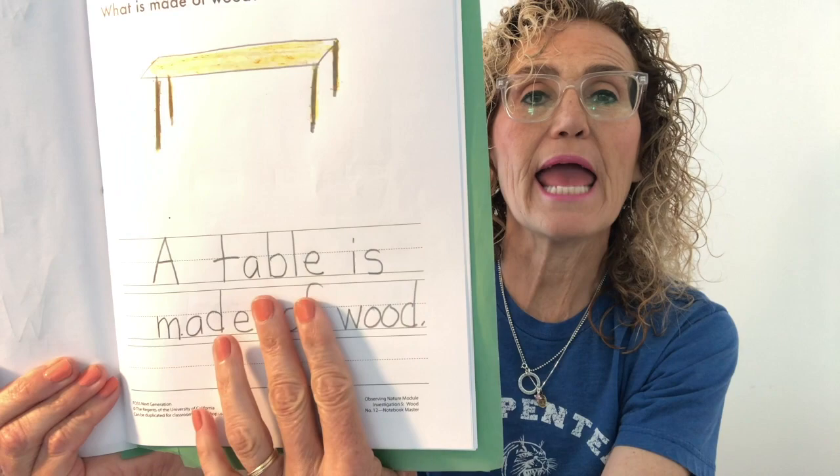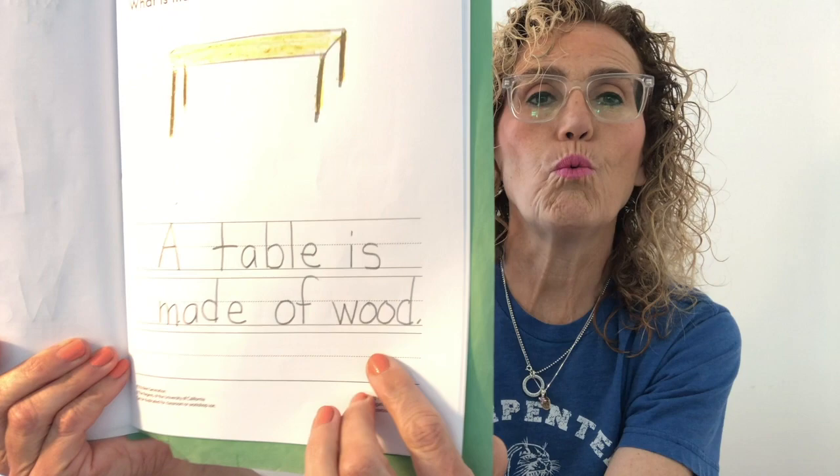You guys have done a great job. I would like to sing that song about wood one more time — will you join me? I am wood, I am wood, I come from a tree. I am wood, I am wood, come and look for me. I could be a floor, I could be a door, I could be a table or chair. I could be a big stick, I could be a toothpick — you could find me anywhere.